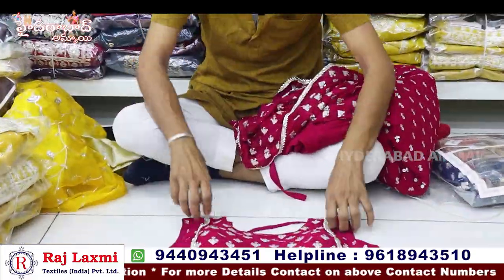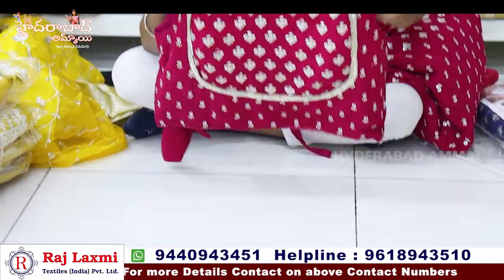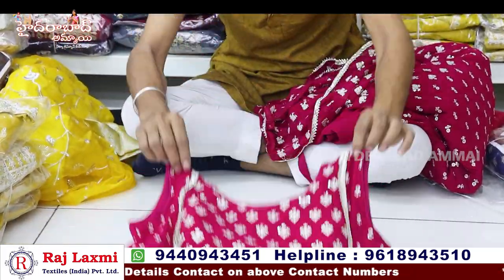We have a pure jewellery fabric with pure jewellery work. We have a crop top with front and back two-sided full work.